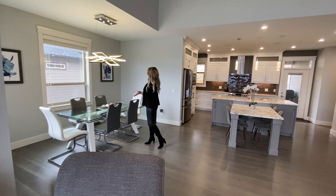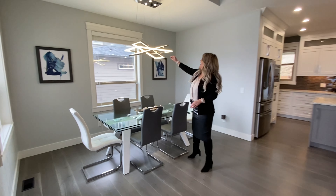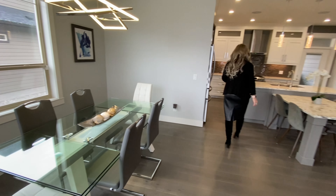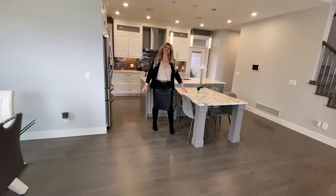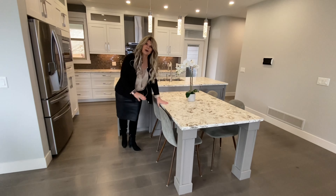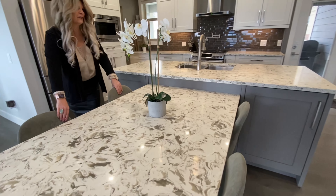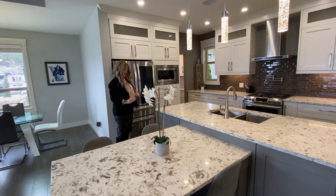We've got this spacious dining area with two opening windows and a beautiful contemporary light fixture with stainless steel. And I love this kitchen — check this out. This is like a table edition, kind of an extra island. It's all built in, quartz top with wood, and you can see it seats four people, so it's great to have a formal dining area plus a breakfast bar area here.